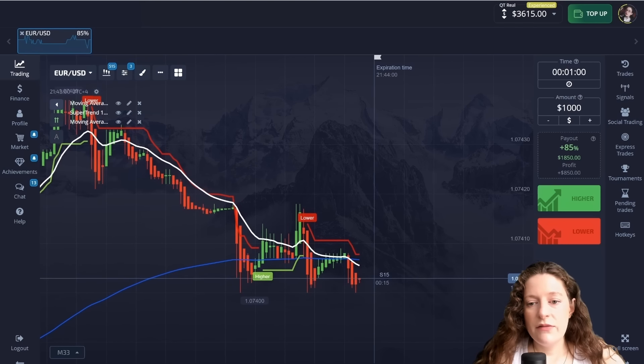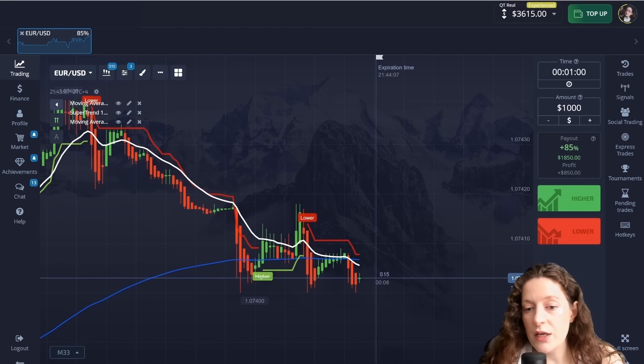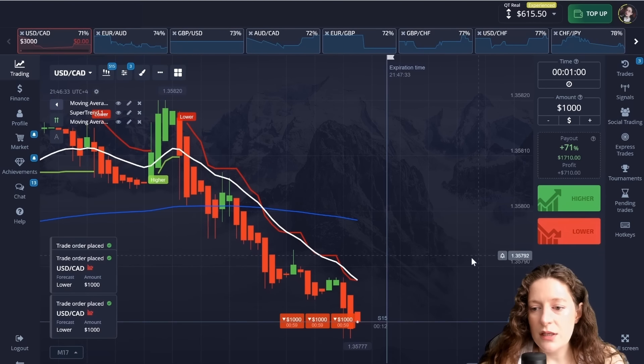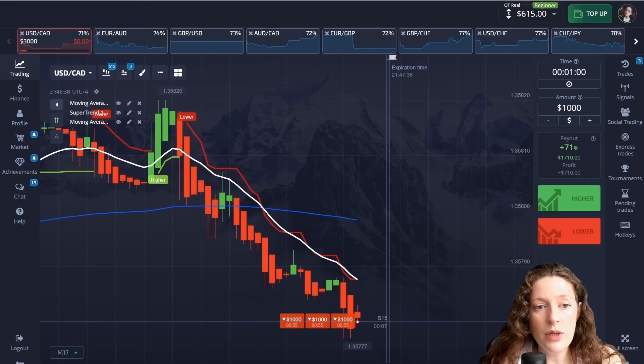It's a very interesting method and I will try to explain all the indicators in detail and get back to you soon. For all those who are interested, the platform registration link is in the description of the video.